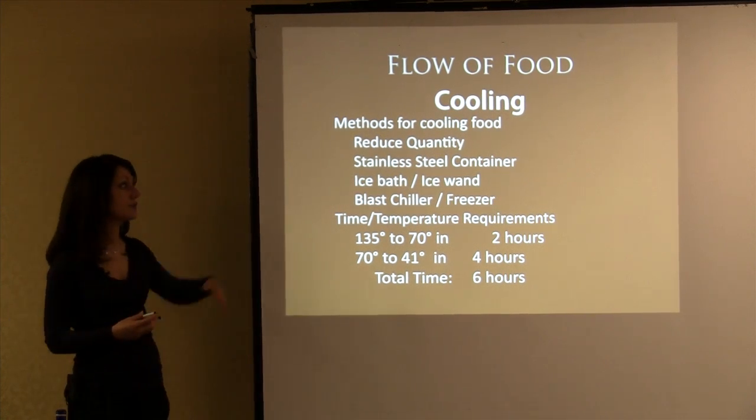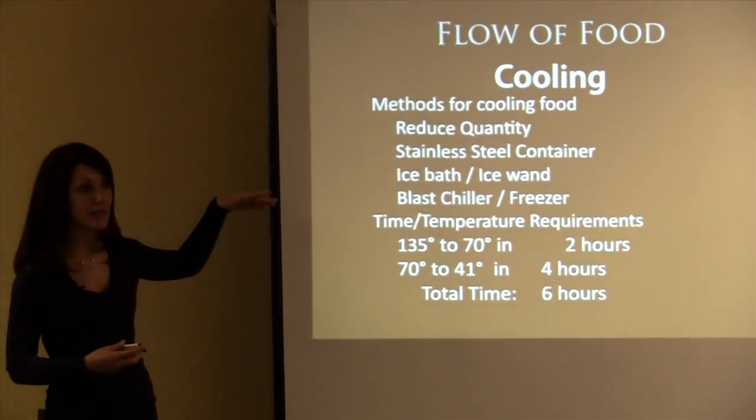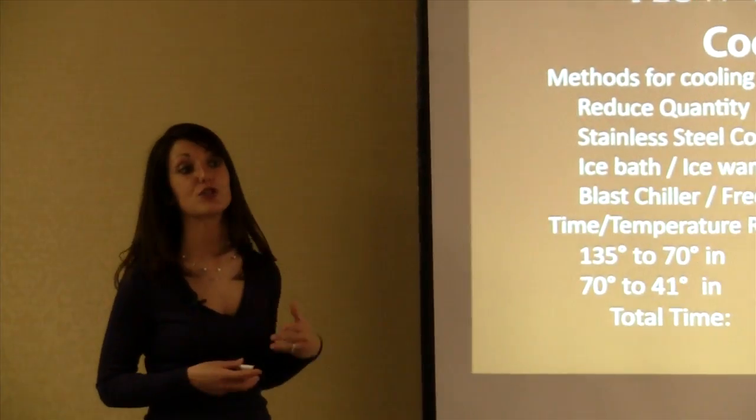That's why you use a combination of these methods. Even without a blast chiller, you can absolutely get things cooled in under two hours — I would say even from 135 to 40 degrees, you could do it in 90 minutes or less if you're using a combination of those tactics.